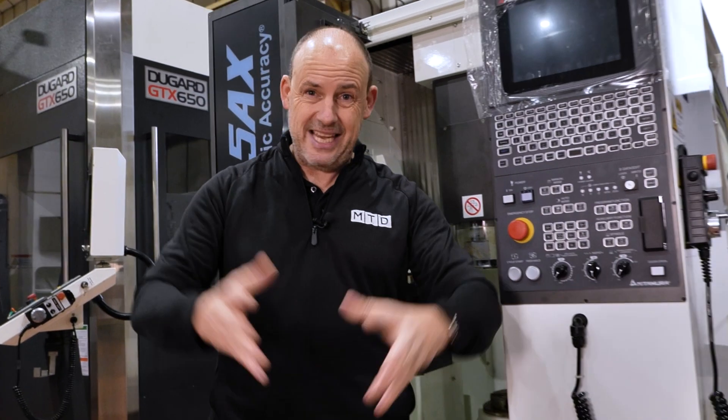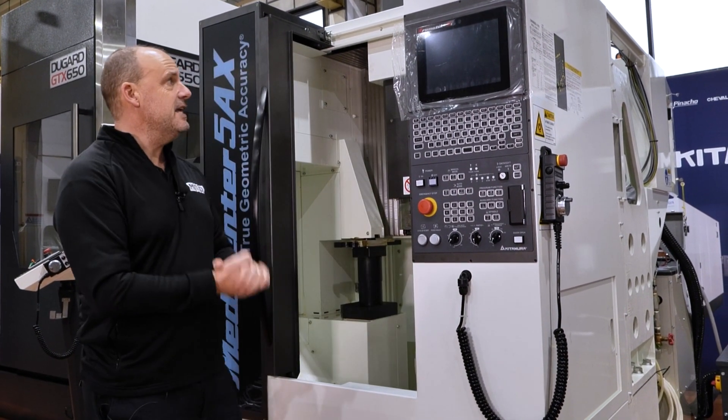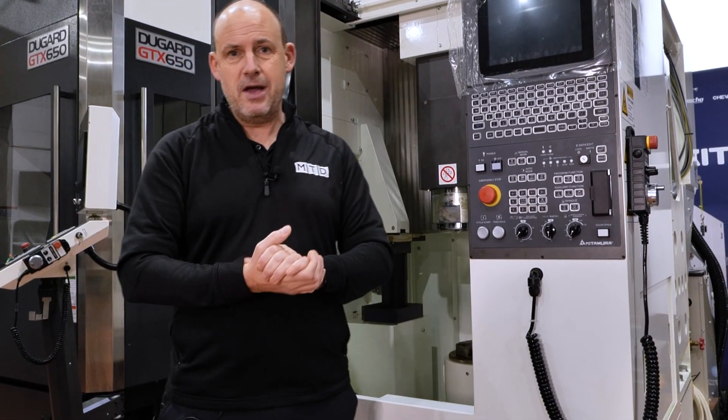Something of this size can deliver so much productivity in such a small footprint. This machine is available here from stock, so you can talk to Dugard and visit their website at dugard.com.